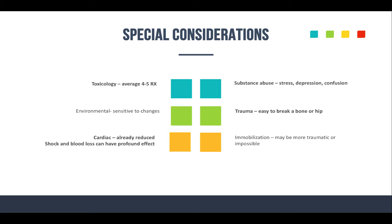Environmental emergencies: geriatric patients are very sensitive to changes in temperature. For trauma, think about how easy it is for them to break a bone — especially long bones, the pelvis, the hip — because osteoporosis makes fractures very easy to happen. And cardiac output is already reduced in elderly patients, so shock and blood loss can have a much more profound effect on perfusion in geriatric patients.